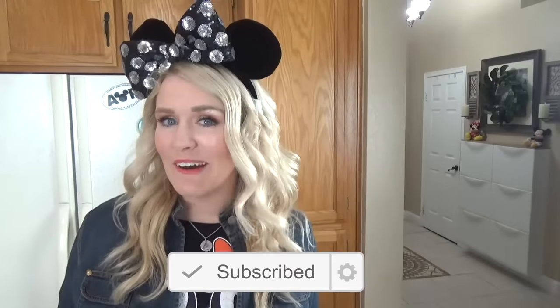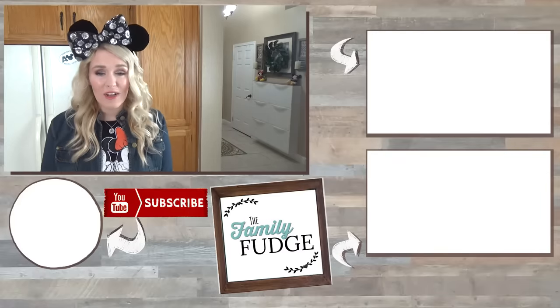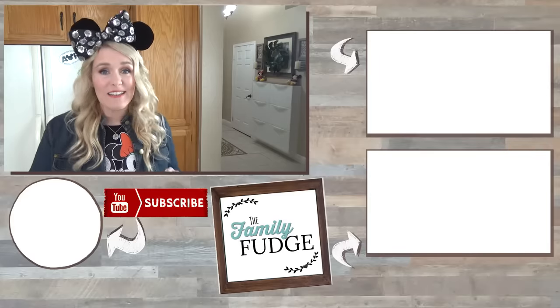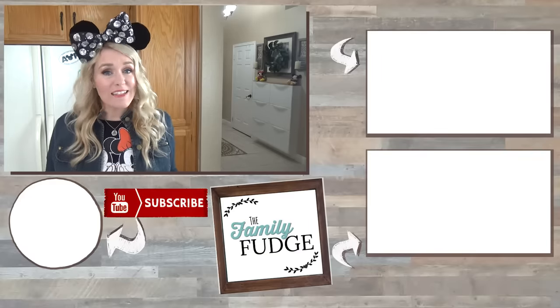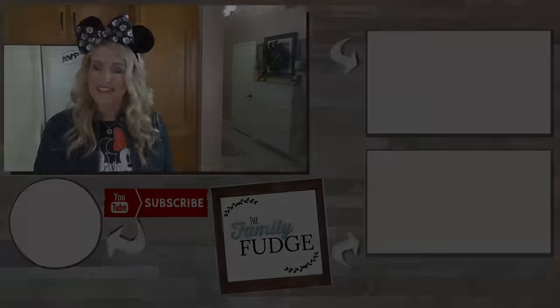Okay friends, let me know in the comments down below — out of all of this week's lunches, which one was your favorite? Also don't forget to go check out the other channels involved in this giveaway: Kristen at Six Sisters Stuff and Getaway Today. And don't forget to enter our huge giveaway — the link will be down below. Thanks for watching and I'll see you next time.